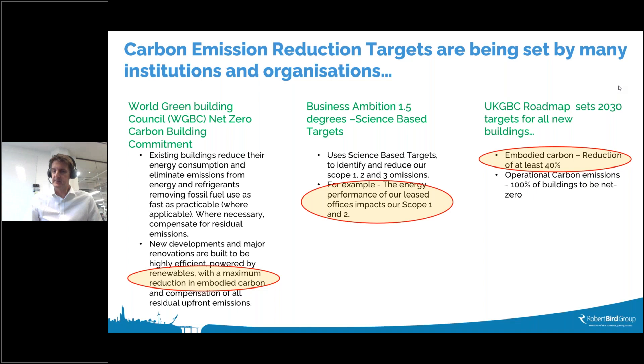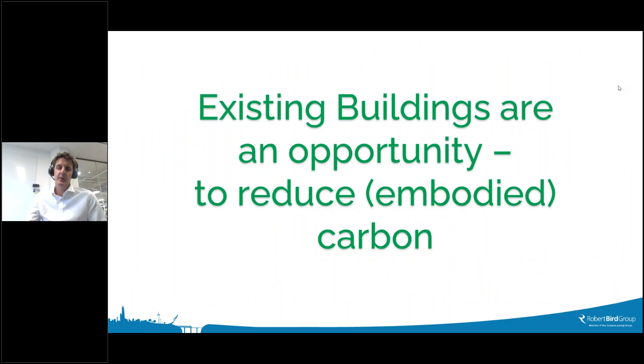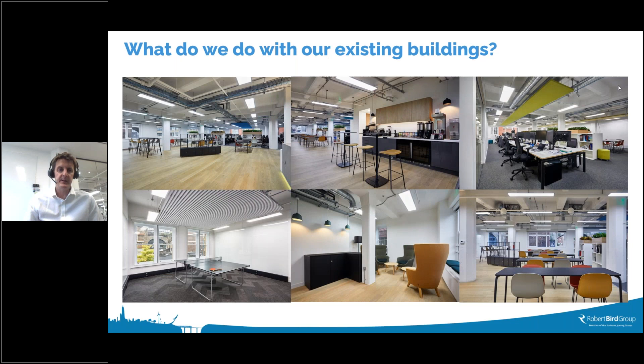There are many organizations and institutions currently setting targets for carbon emission reductions — the World Green Building Council, Business Ambition 1.5, and UK Green Building Council roadmap targeting net zero. Robert Bird Group has affiliated with each of these. As a structural engineer, we're most interested in embodied carbon and are setting aggressive targets — at least a 40% reduction by 2030, with our own organizational target of 50% reduction. We've also committed to becoming a net zero organization, with our scope one and two emissions relating largely to our offices.